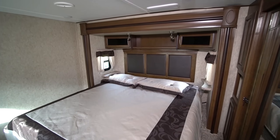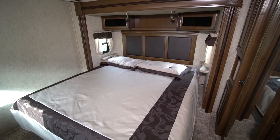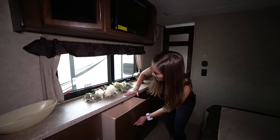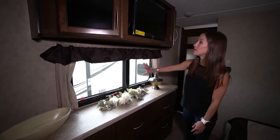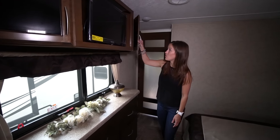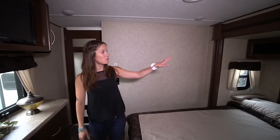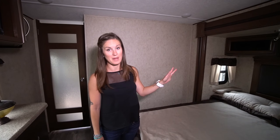Walking into the bedroom area, you have a full door so you can close that off if you want. We've got a huge dresser space, really spacious for all the clothes. Nice window right above it. And then you've got your TV system with cupboards on either side of the TV. A really big bed area with a few more storage cupboards right above the bed.